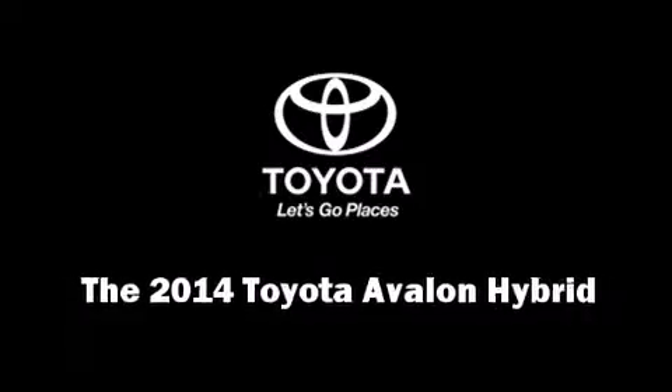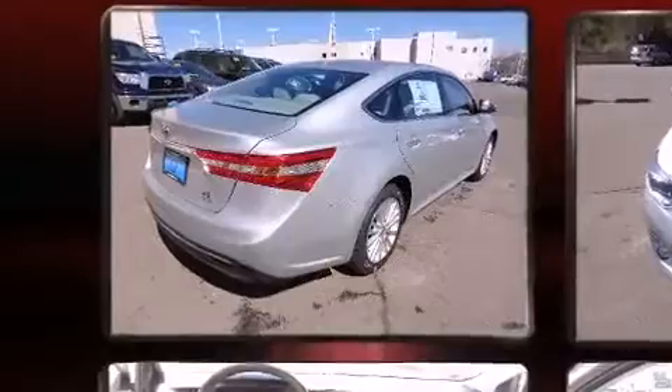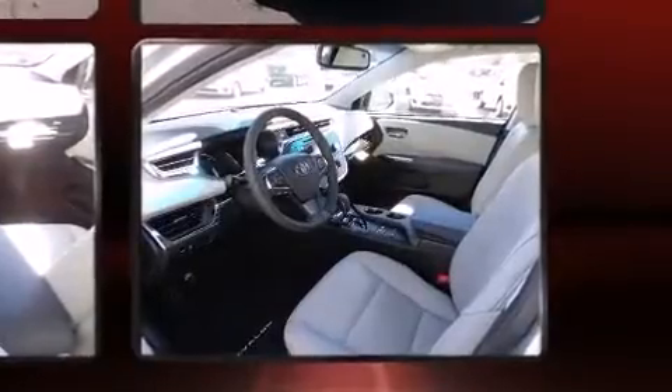Introducing the 2014 Toyota Avalon Hybrid. This four-door, five-passenger sedan stands out among competitors in its class. It features an automatic transmission, front-wheel drive, and a 2.5-liter four-cylinder engine.